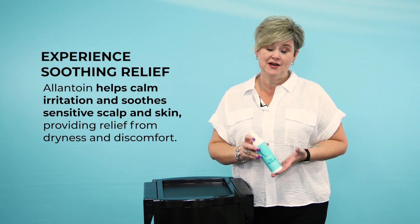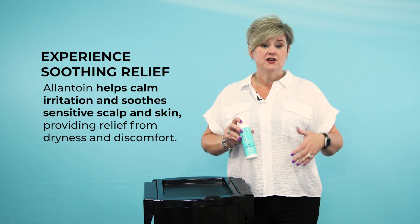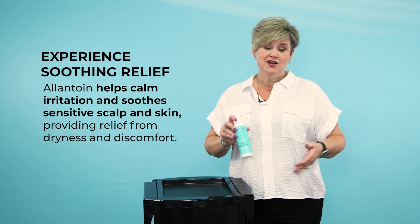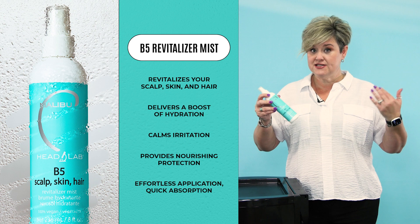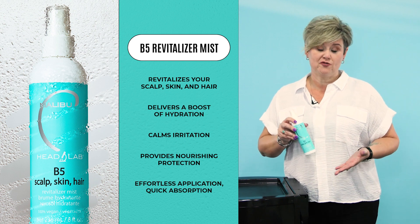As well as Allantoin, which is a product that's great for irritated scalp and irritated skin, so it's going to relieve some of that irritation and soothe the skin so you feel great after using it. Some of the important properties of this is that you can use it anywhere head to toe. You can use it multiple times a day, and it's going to leave you feeling refreshed and amazing.